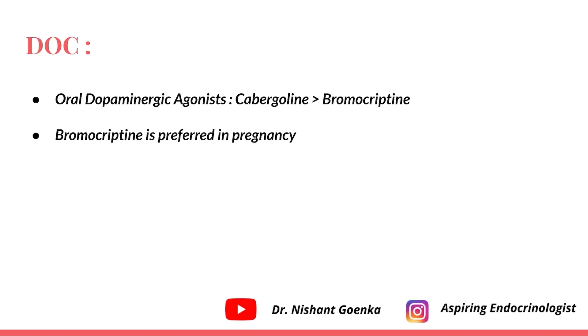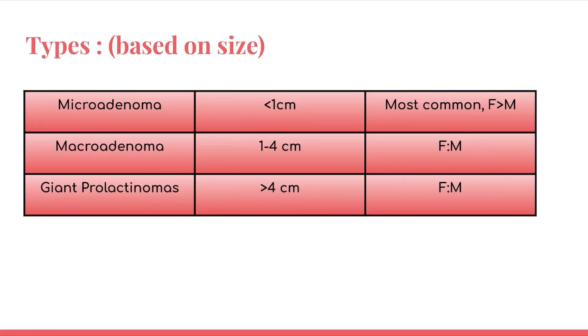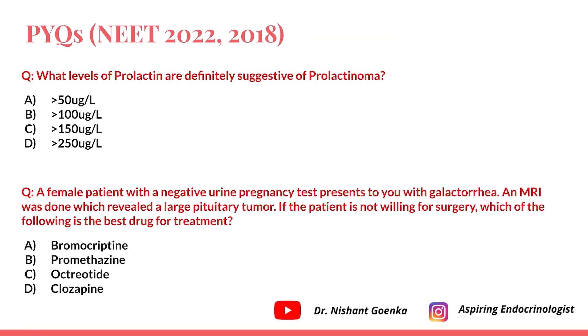The drug of choice is an oral dopaminergic agonist. Cabergoline is preferred over bromocriptine, but bromocriptine is preferred in pregnancy. Revisiting the questions: prolactin more than 250 microgram per liter is definitely suggestive of prolactinoma. In the second question, the patient is not pregnant, has galactorrhea and a large pituitary tumor on MRI, and the best drug is bromocriptine.